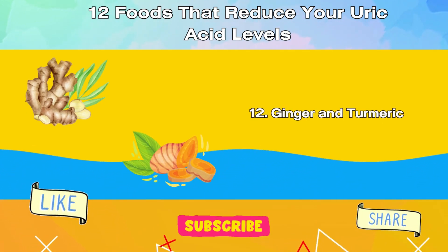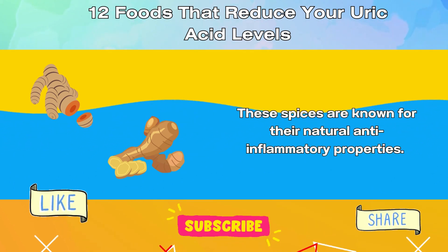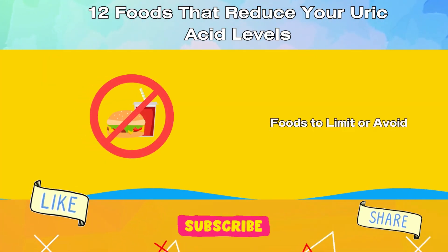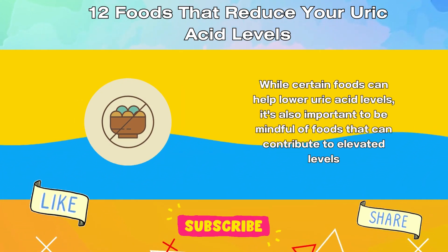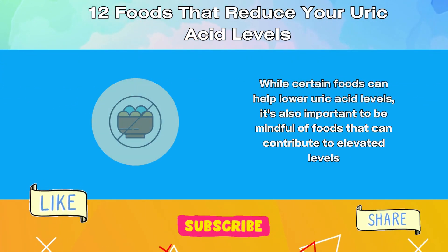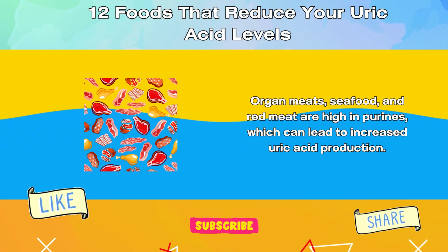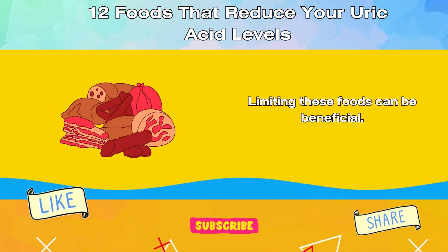12. Ginger and Turmeric. These spices are known for their natural anti-inflammatory properties. While more research is needed, they could potentially contribute to uric acid level management. Foods to Limit or Avoid. While certain foods can help lower uric acid levels, it is also important to be mindful of foods that can contribute to elevated levels. 1. High-Purine Foods. Organ meats, seafood, and red meat are high in purines, which can lead to increased uric acid production. Limiting these foods can be beneficial.